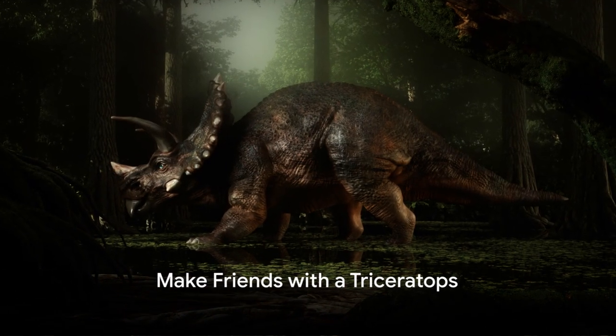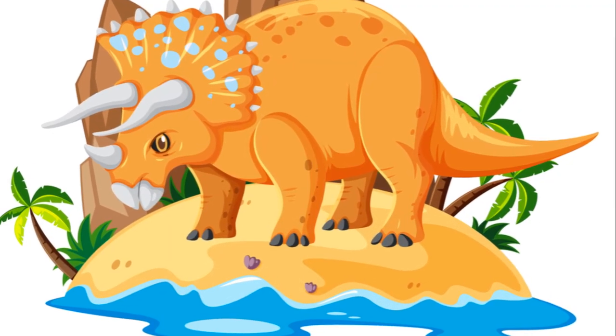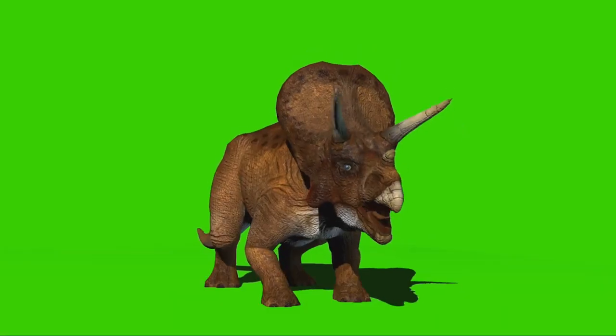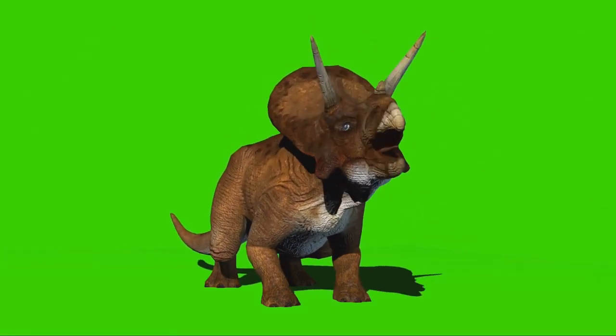Step number four: make friends with a Triceratops. Triceratops are like the bodyguards of the dinosaur world. Their three horns and massive, frilled head make them a formidable opponent for any T-Rex. Plus, they're herbivores, so no need to disguise yourself as a giant vegetable.